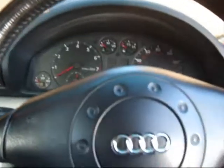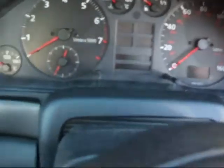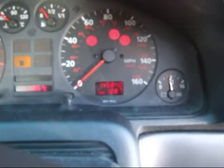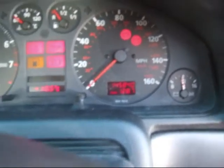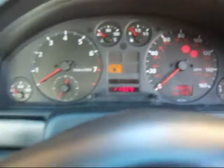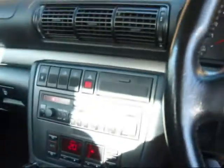Let's just have a check on the mileage. 145,840. There it all is — climate control.